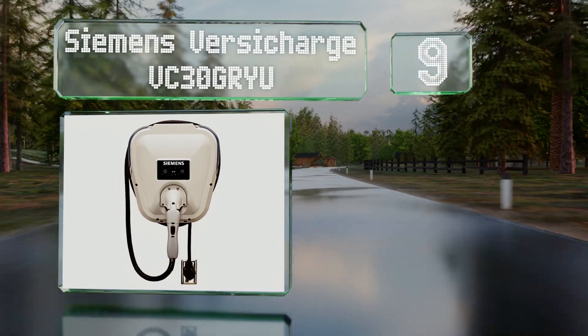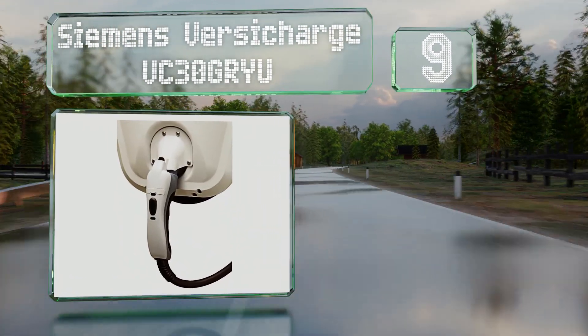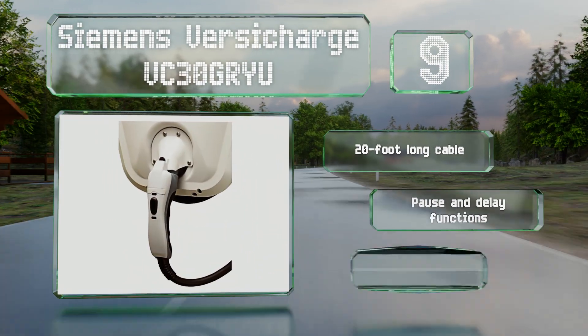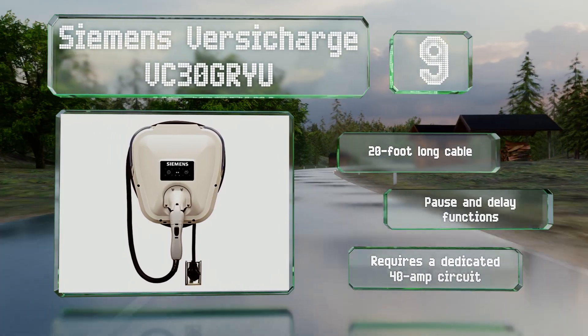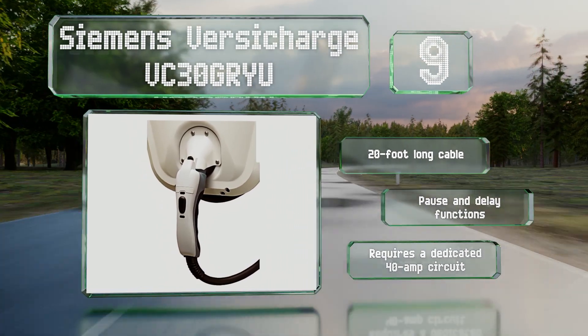At number nine, once plugged into a NEMA 6-50 outlet, the Siemens VersiCharge VC30 GRYU can take most batteries from zero to full in less than four hours. Unlike the company's hardwired offering, this model is suitable for outdoor use and comes with a digital manual on a USB drive. It's equipped with a 20-foot long cable and pause and delay functions, but it does require a dedicated 40-amp circuit.